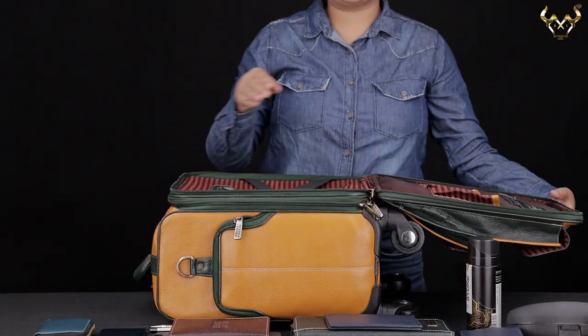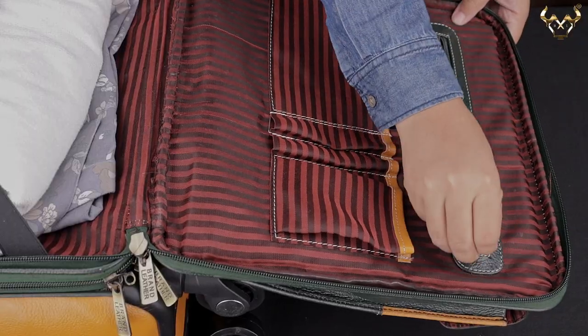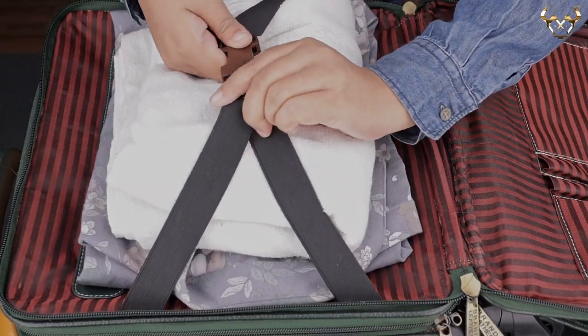The middle compartment with zip has two zipper pockets to hold an iPad and passport holder during your travel. This compartment also has a buckle strap to hold a towel and extra clothing items.